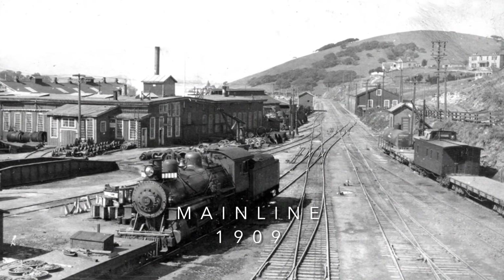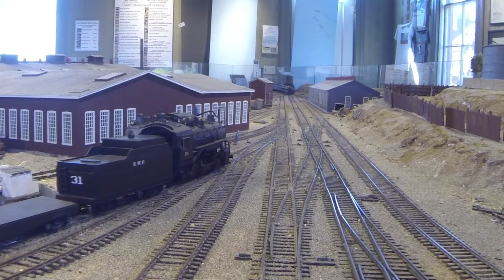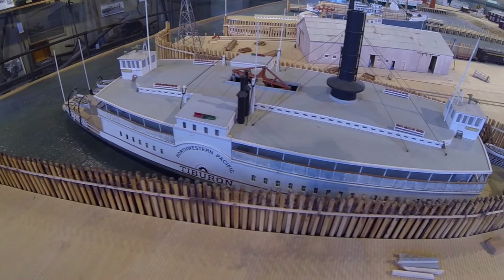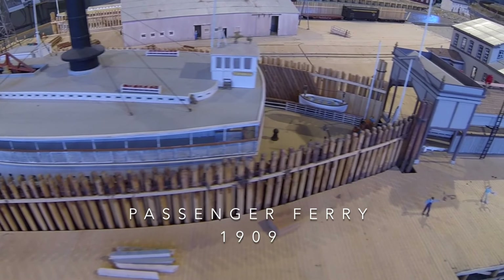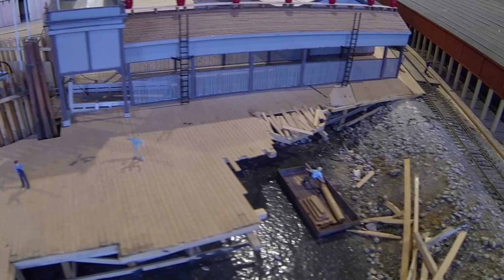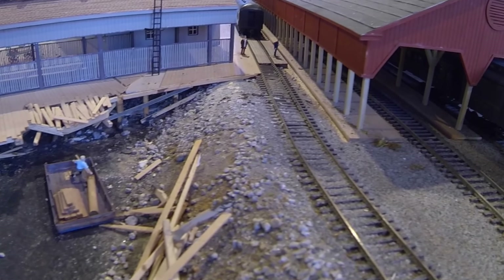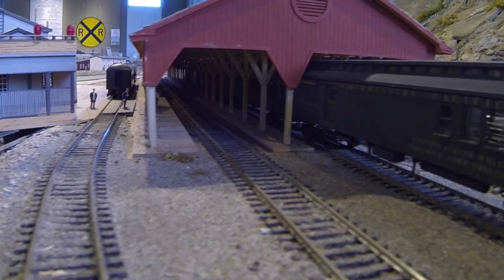A view of the main line going north, as shown on the model. A ferry boat has just arrived to meet the morning 9:43 train, number 3, bound for Ukiah. Imagine yourself in 1909 hurrying down the ramp and hearing the conductor announce all aboard. Let's board the train and begin our journey.